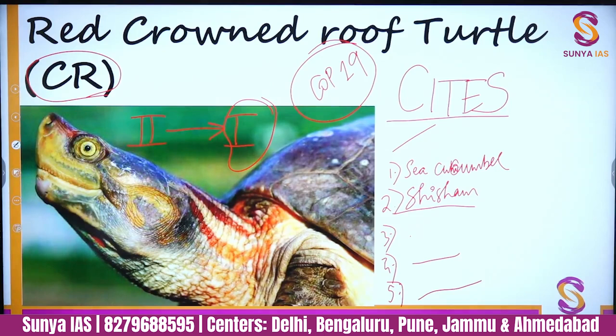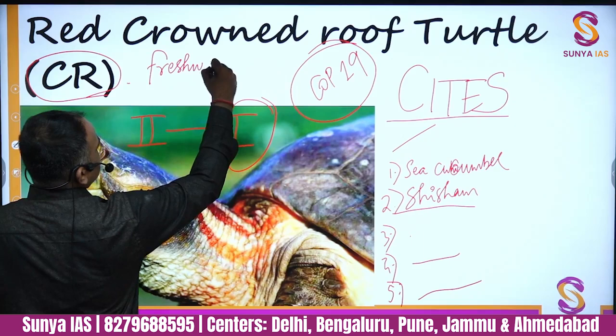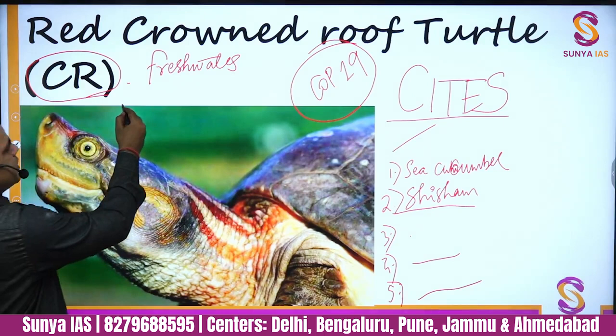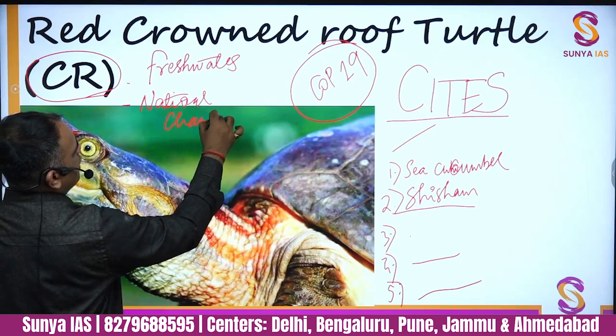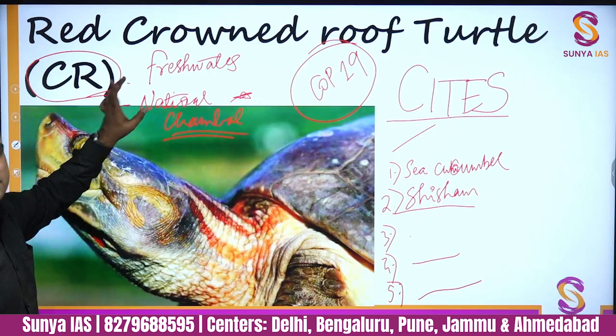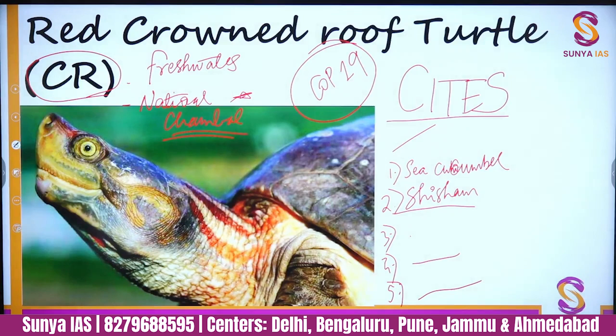The Red Crowned Roof Turtle is a freshwater turtle species. It is critically endangered and is majorly found in the National Chambal Sanctuary, which is its only significant population area. After COP 19, it has been moved from Appendix 2 to Appendix 1 of CITES, meaning it now has the highest level of international trade protection.